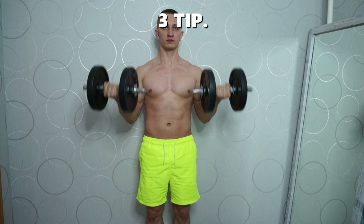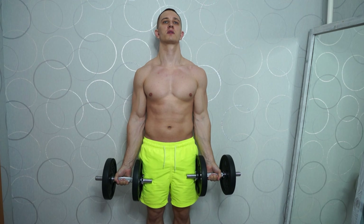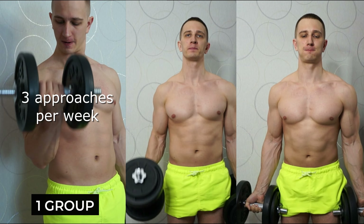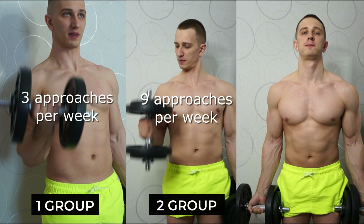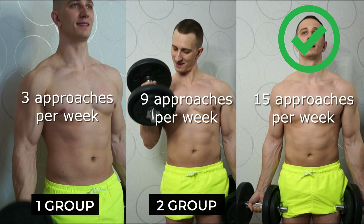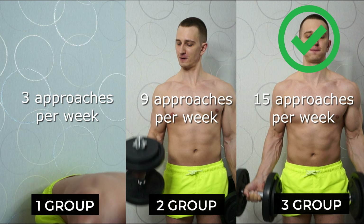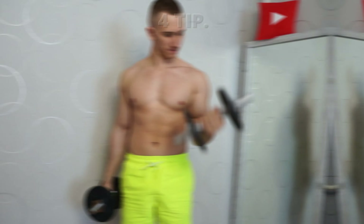Tip three is about training volume for biceps. I found a study involving three groups. Group one performed three biceps sets per week; group two performed nine sets per week; group three performed 15 sets per week. Group three had the strongest biceps growth. However, you have to be careful not to overtrain, so be smart about it.